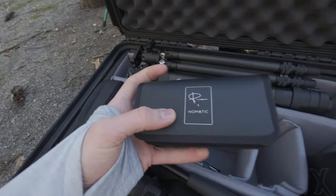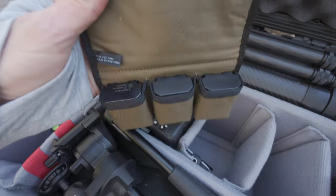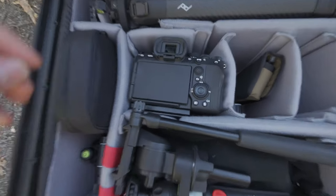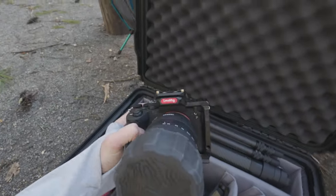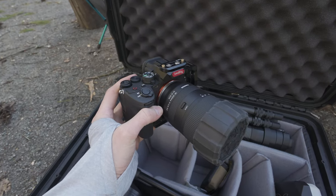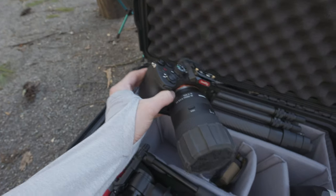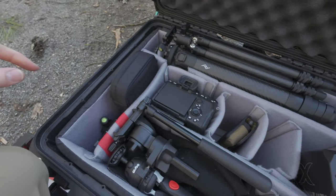I also have some more batteries in here for the A7C and my other main camera — these are the Sony batteries in the Peter McKinnon carrying case. And then we get to what is my main camera for this trip: the Sony A7 IV. Mounted on that body I have what is quickly becoming my favorite lens, the Tamron 28-200. Really love that lens — excellent image quality, way better than what I expected when I purchased it.